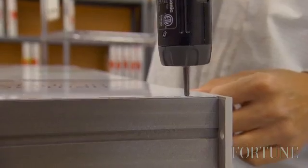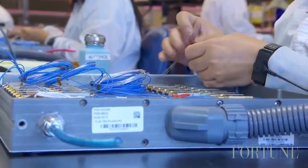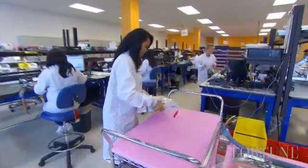It was quite a contrarian strategy to adopt at the time when everybody was outsourcing manufacturing to the Far East. We gain a lot of our efficiencies and profitability by doing things internally.